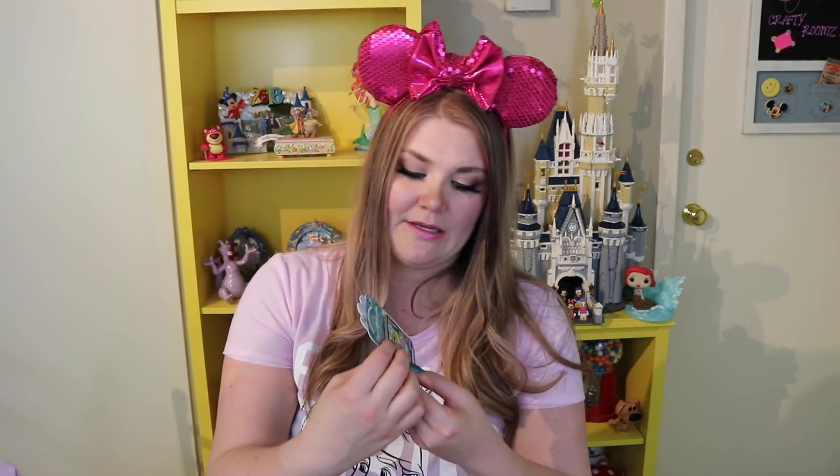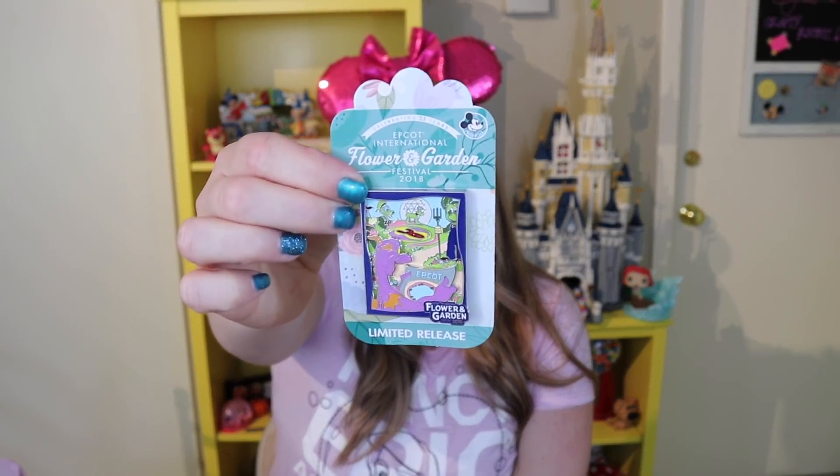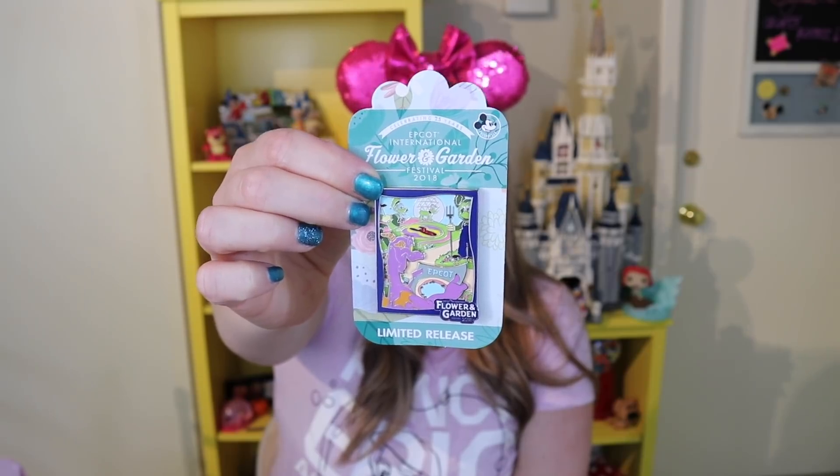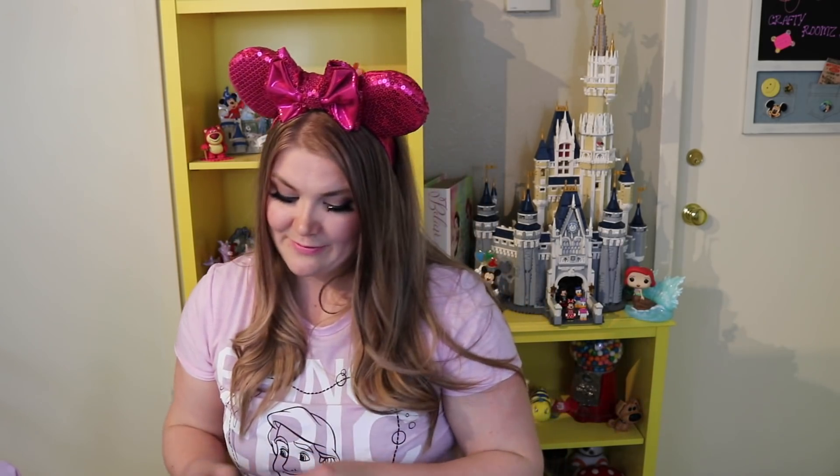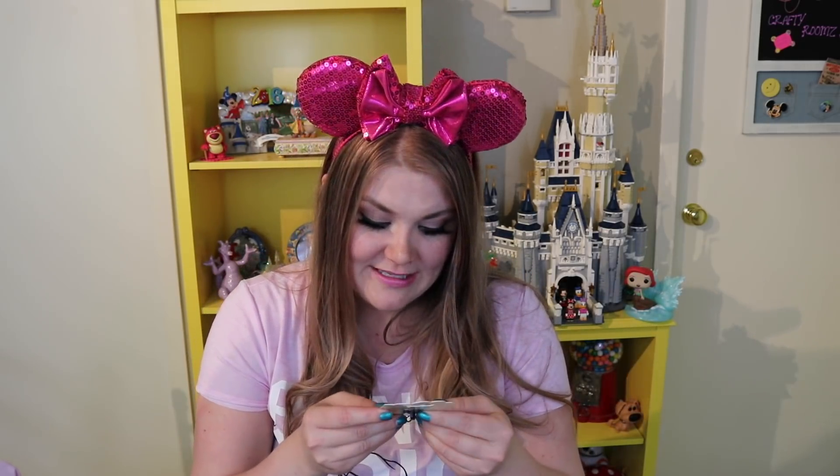Another thing from the Flower and Garden Festival was the passholder pin — a limited release showing Figment looking at a map as though he's at the festival, surrounded by Mickey and Pluto topiaries. It also features Spaceship Earth and Donald. The pin is a pin-on-pin element and quite big and heavy — I really enjoyed it and I'm glad to add it to commemorate my very first Flower and Garden Festival. I also got a Flower and Garden Three Caballeros topiary pin.